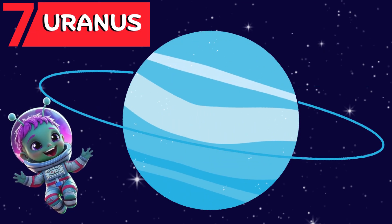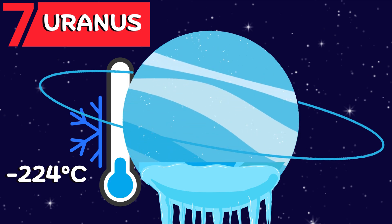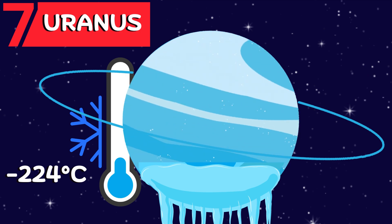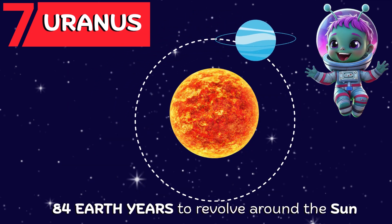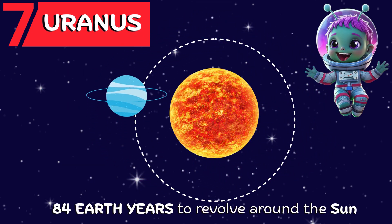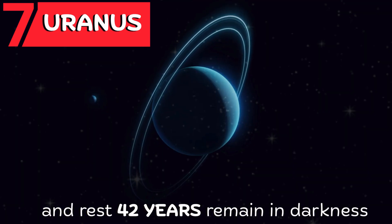Then comes Uranus. Uranus is a very, very cold planet, with temperatures dropping to about minus 224 degrees Celsius. It takes about 84 Earth years to revolve around the Sun, out of which it gets direct sunlight for 42 years and the rest remain in darkness.